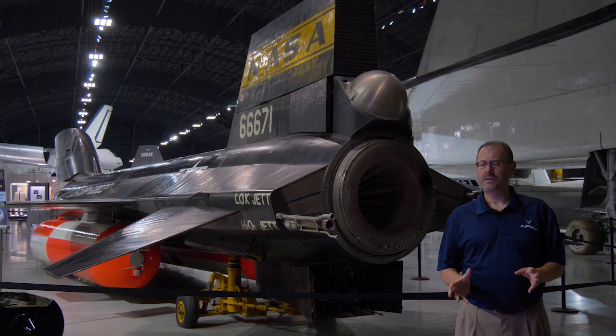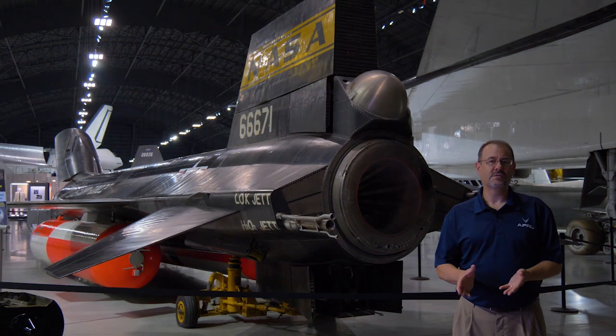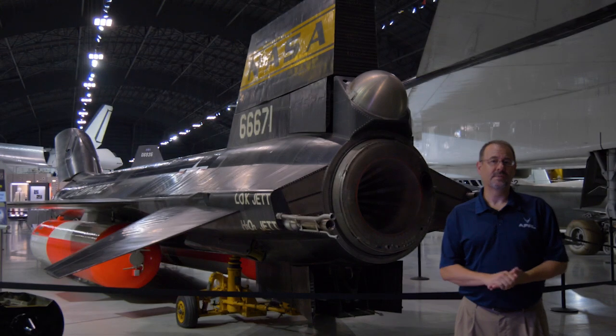All in all, an incredibly exotic and futuristic platform that contributed to our understanding of advanced aviation technology.